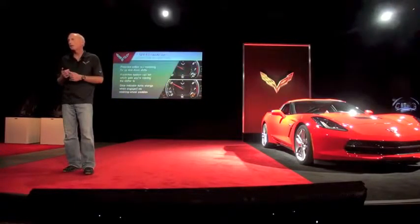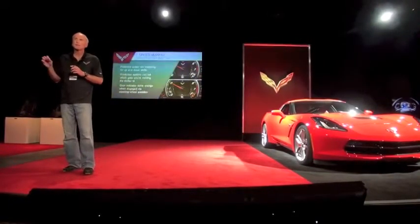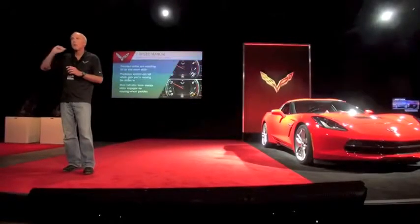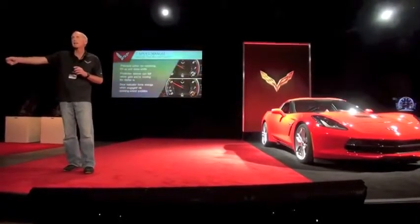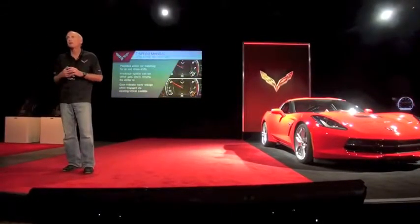We have a seven-speed manual transmission with active rev matching on both upshifts and downshifts. We have a patented system. Some manufacturers look for gear state in the transmission, so once you've actually fully selected a gear, the vehicle knows it's in that gear and revs the engine to match.